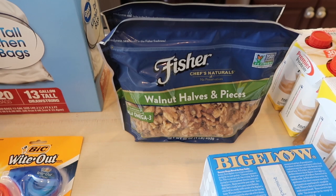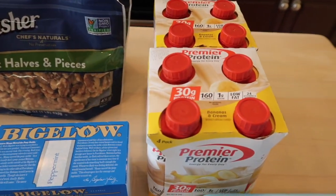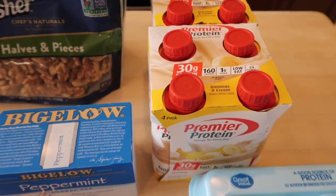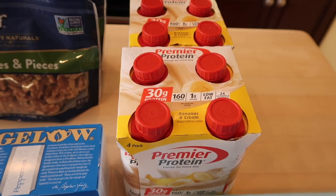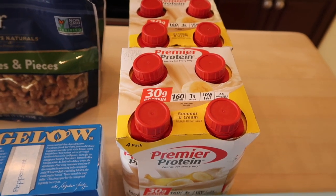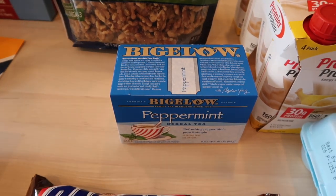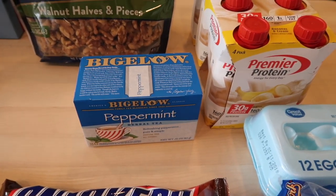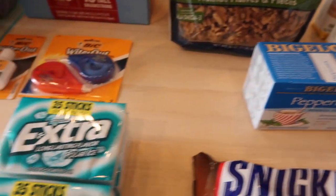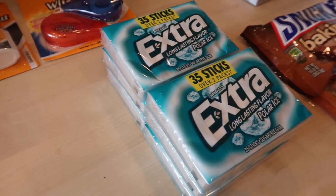More walnuts — we like to pick up walnuts each week because I eat them as a snack as well as in my oatmeal every morning. Premier Protein — I've not been making my iced coffee as often, so my Premier Protein has been lasting a while, which is good. And a box of peppermint tea, which helps settle my stomach when I'm feeling nauseous.